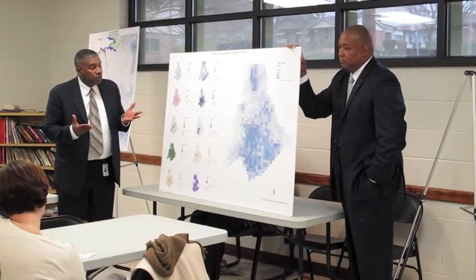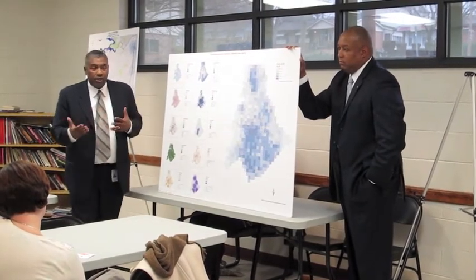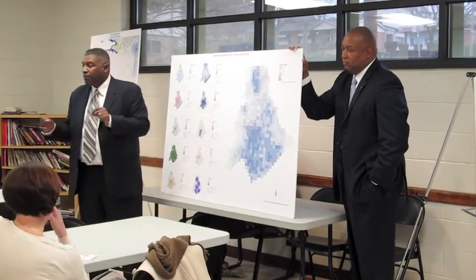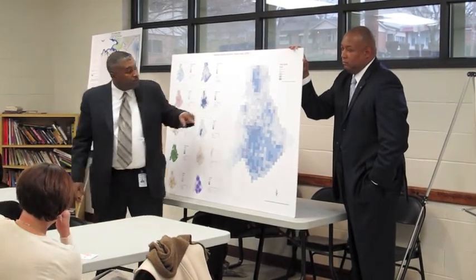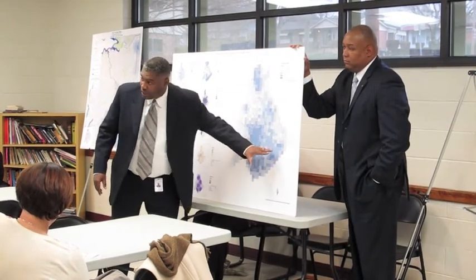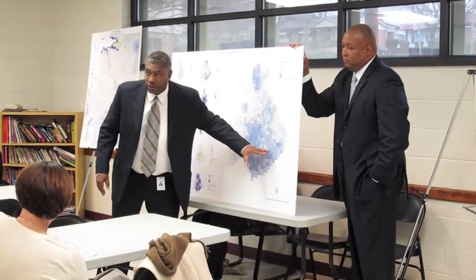So what I'm going to have to do is work with the city and the county and say, I need us to take public policy actions to put transit and other opportunities in this area so I can locate affordable housing here.